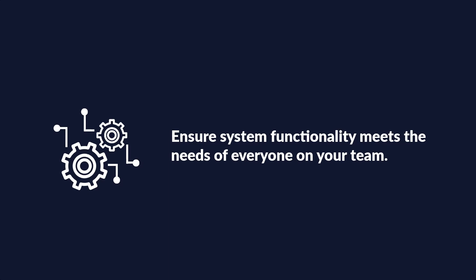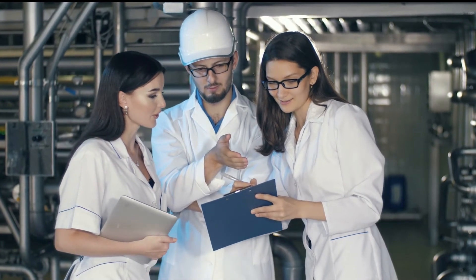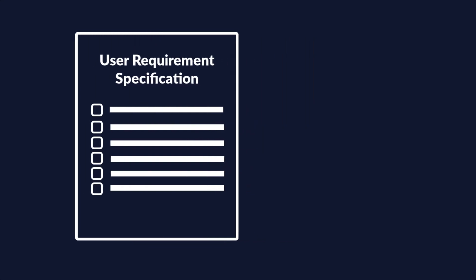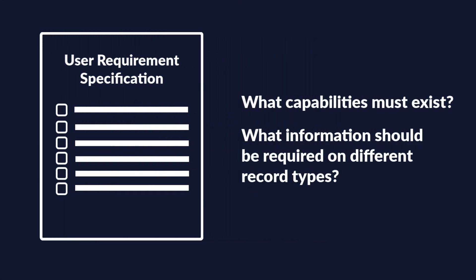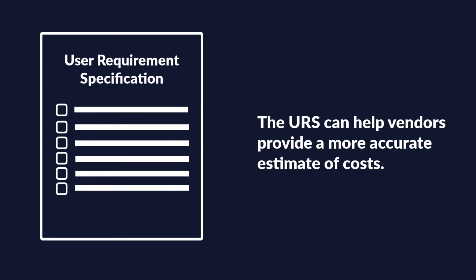Implementation Principle 2: Know Your Needs. Teams involved in CMMS selection need to ensure the functionality of the system meets the needs of each team member, helping them to see value and make business decisions. A User Requirement Specification, or URS, is a document that captures the specific needs of the business — what capabilities must exist, or what information should be required on different record types. It is recommended to have a URS in place before final vendor selection, even though the URS can and will evolve over initial design and implementation. Vendors can also use the URS to help develop the Statement of Work and provide a more accurate estimate of costs.